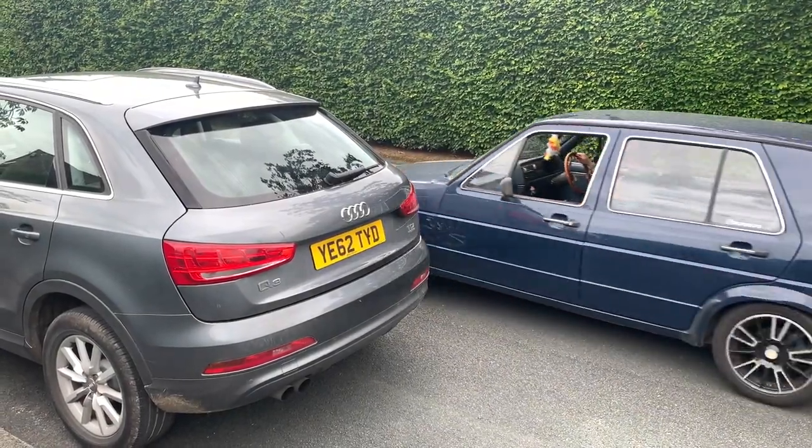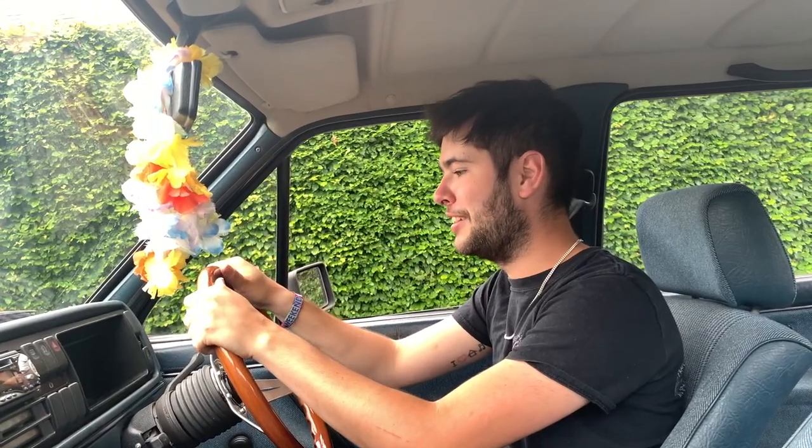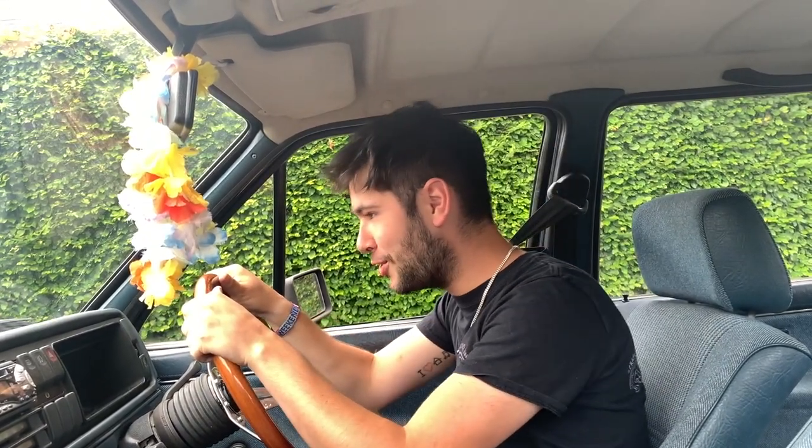Out of all the cars I've got at the moment, this is the only one that hasn't got power steering. Whenever I go from driving my Mark 4 Golf to driving this, I always end up getting a massive arm workout, especially when parking, and to be honest it can be quite a pain. 'Right, Ollie, all you have to do is park behind the Audi. You can do this — you are stronger than you think.'